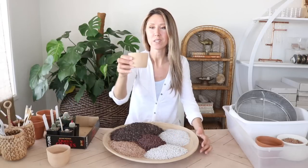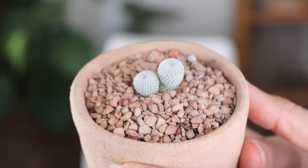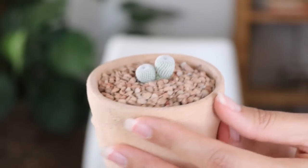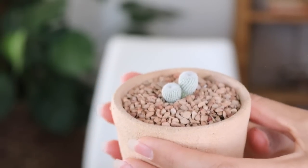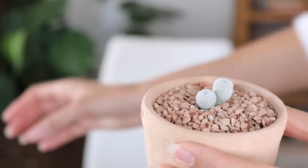Before we mix up the soil, I want to show you this one here — I've had it for a while and it's already been potted up. I just want to show you how adorable and special a dwarf cactus can be. This is an Epithelantha micromeris — just adorable. It's got two heads and this one is still young; they will get larger.